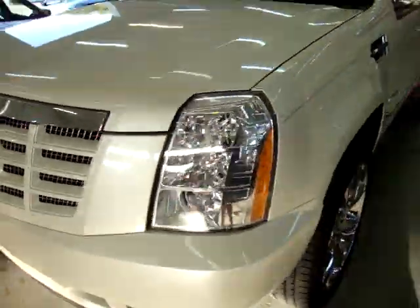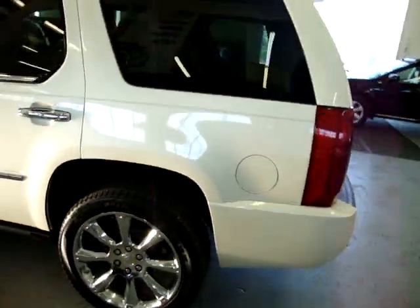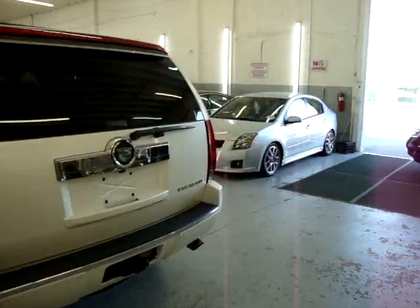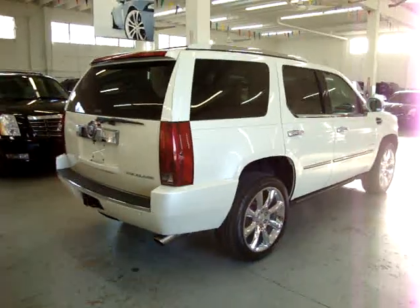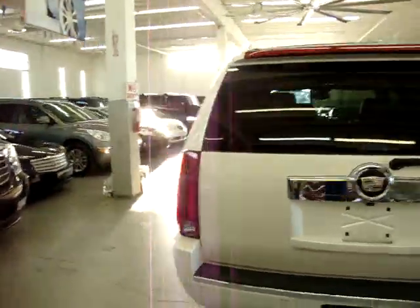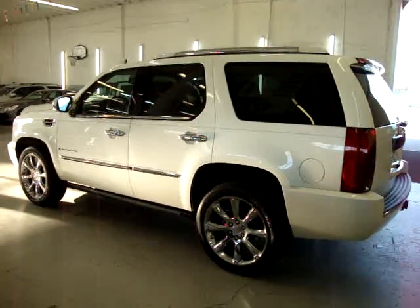We're about to wrap up, so I wanted to show you around the vehicle one more time and remind you — my name is George, I can be reached at 305-218-5462, and the website is VehicleMax.net. We've been in business since 1992, have sold over 30,000 cars, and have a perfect record with the Better Business Bureau. We have financing available on site — check out our website to see the rest of our inventory. Thank you for watching.